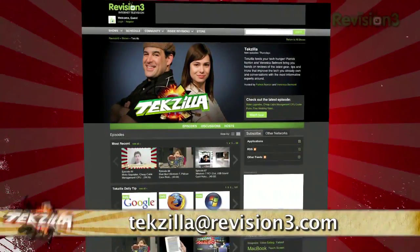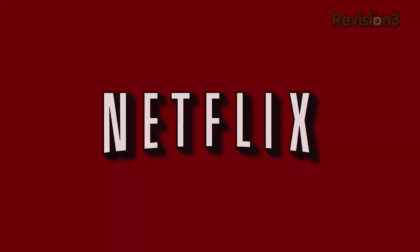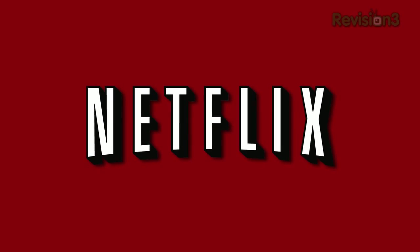And don't forget, tekzilla.com — it's the place to find more tips, tricks, product reviews, and how-tos. Thanks to Netflix for sponsoring this episode of Tekzilla Daily.